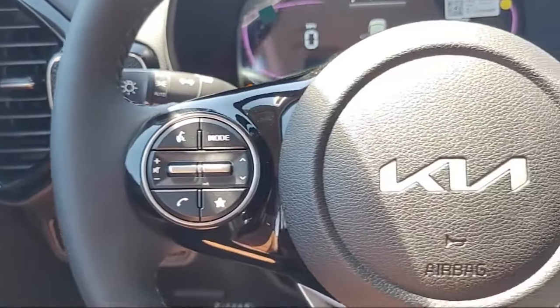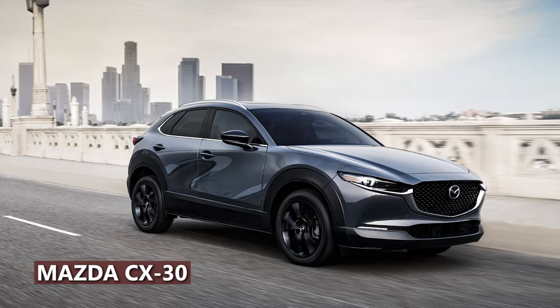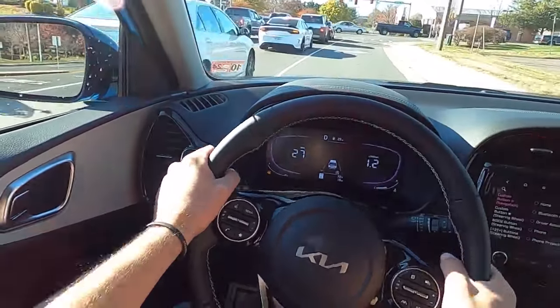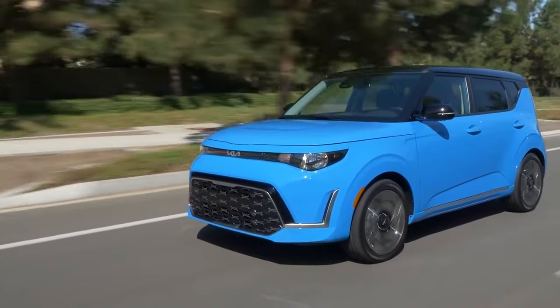The steering effort is light and builds up naturally as you turn. In corners, the Soul holds its own against sporty rivals like the Mazda CX-30 and Mini Countryman. It stops well in emergencies, though the brake pedal can be a bit touchy at low speeds, needing some adjustment time. One downside is that there's no all-wheel drive option.